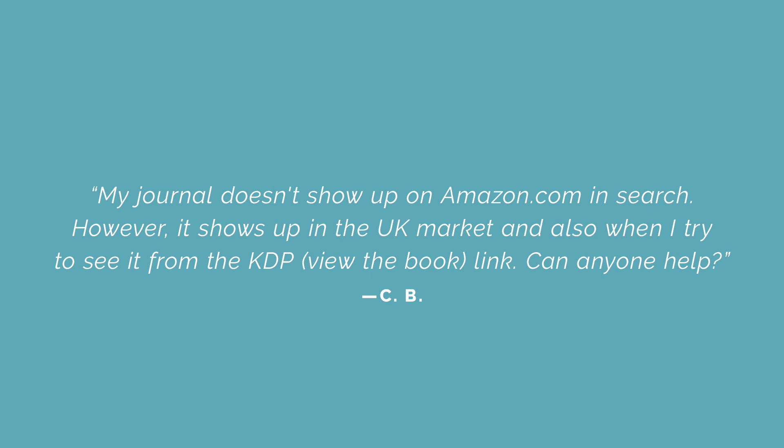Today's question comes to us from Chandon Bish — and I'm so sorry if I'm mispronouncing that. Chandon's question is: my journal doesn't show up in amazon.com in search. However, it shows up in the UK market and also when I try to see it from the KDP view via the book link. Can anyone help?